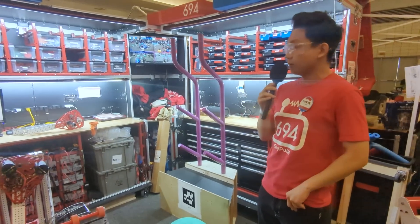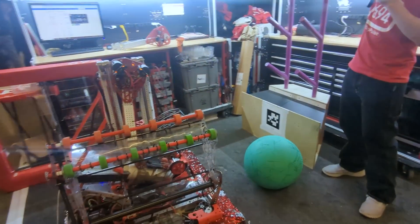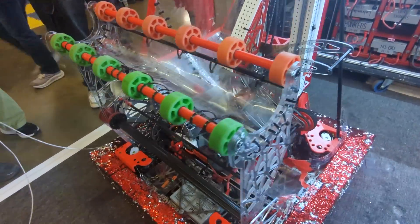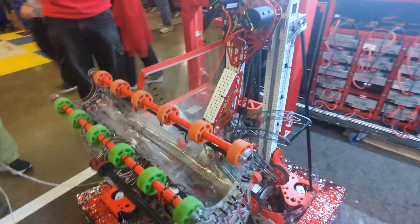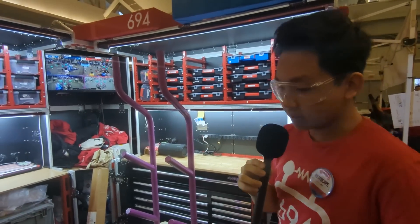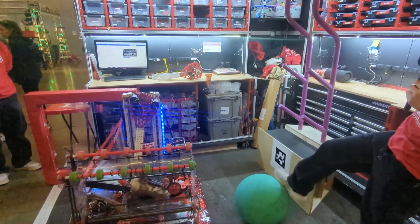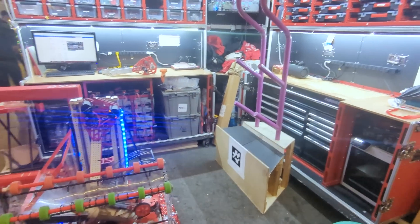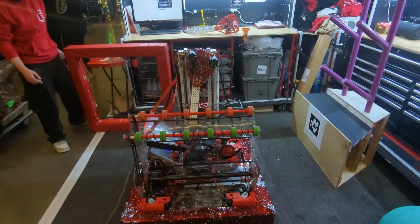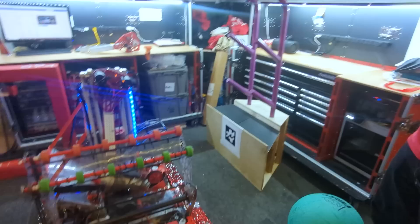The team focused heavily on baby-proofing the robot, since it's easy to accidentally break the arm on the reef. For example, when scoring L4, the arm extends above the reef, and bringing it down too soon would cause it to hang. To prevent this, clearances were programmed so the robot backs up before bringing the arm and elevator down, ensuring the driver can't accidentally damage the robot.